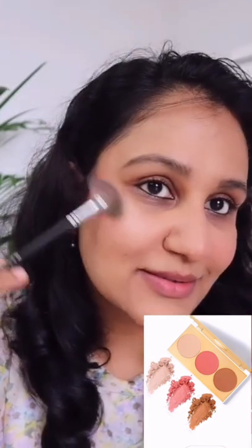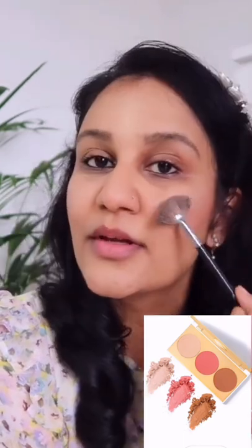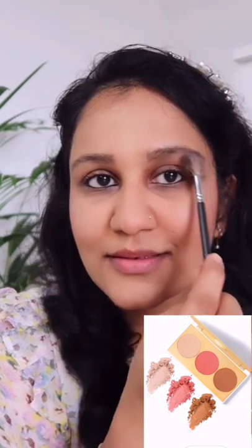You don't need to buy a separate product — everything is in this palette. So wherever you have to apply, you can easily do it. You can even create eye makeup through this palette.